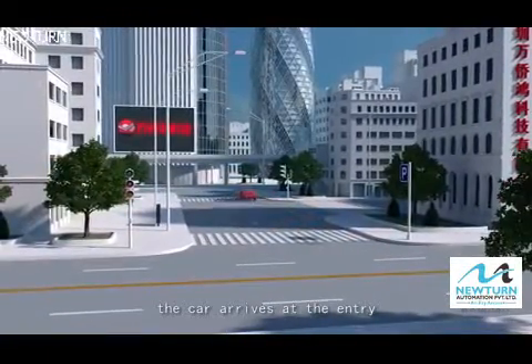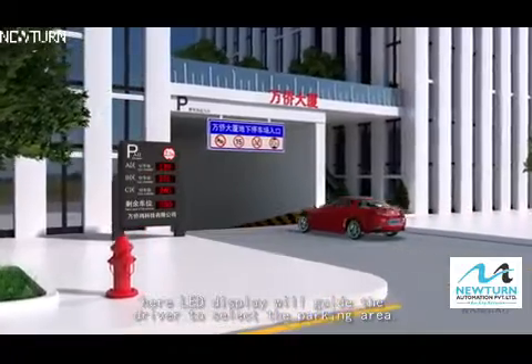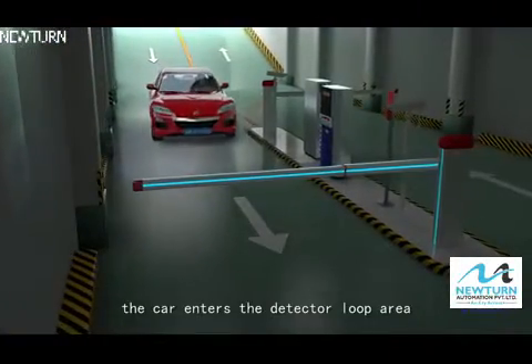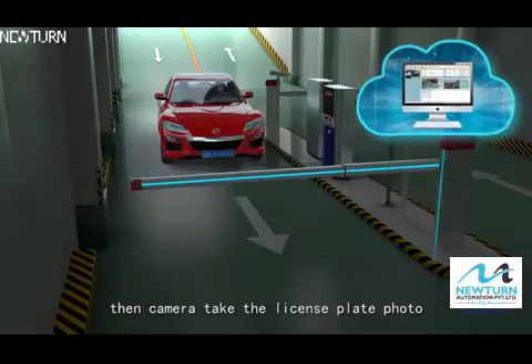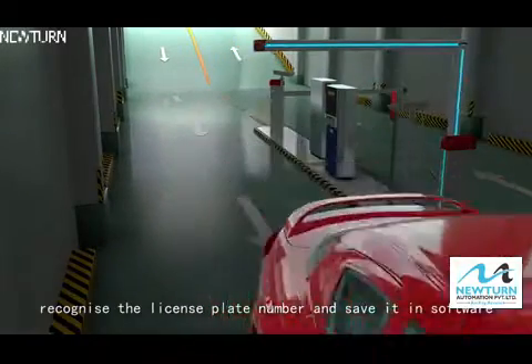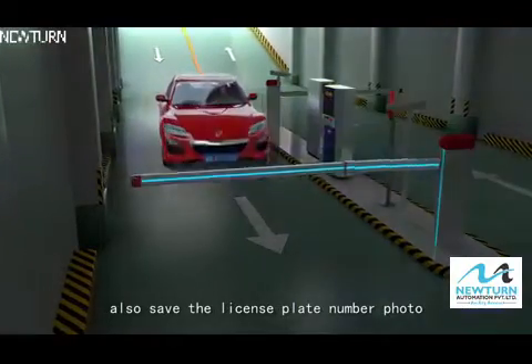The car arrives at the entry. An LED display will guide the driver to select the parking area. The car enters the detector loop area, then the camera takes the license plate photo, recognizes the license plate number, and saves it in the software. The license plate photo is also saved.